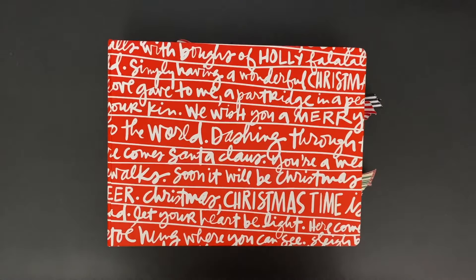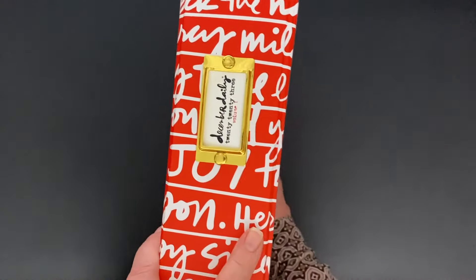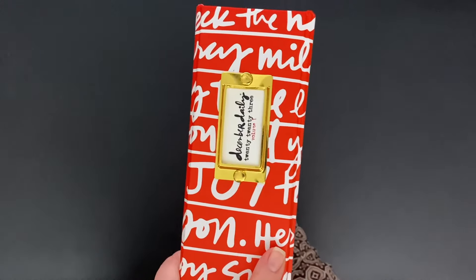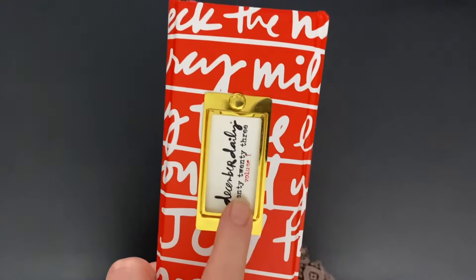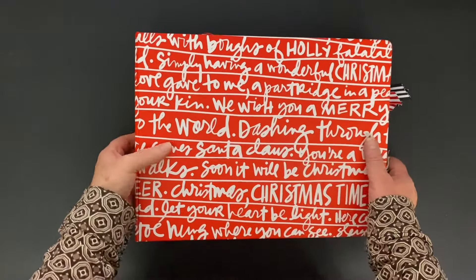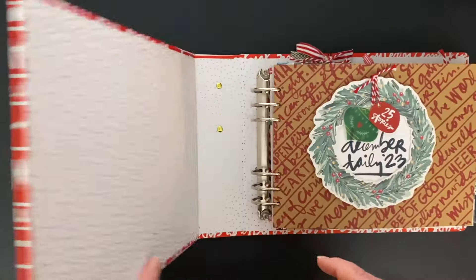Hi guys, it's Deneen and I'm here with my December Daily 2023 walkthrough of my albums. This is volume one. You can see here that I did add the word art that Allie had shared on prep day, and I also added, if you can see close here, volume one, because I do have two albums. So I am going to just begin by showing you this first album.